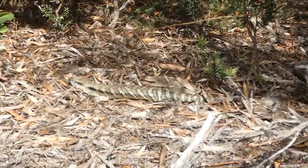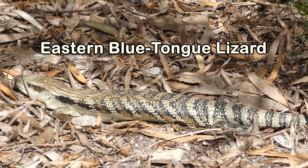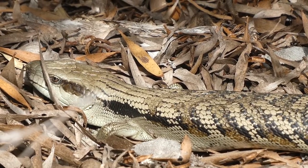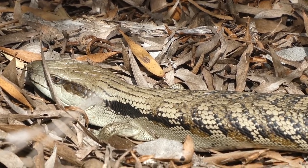And here's another blue-tongued lizard here. I've seen this one at the same bushwalk, just a different path. It's alive.